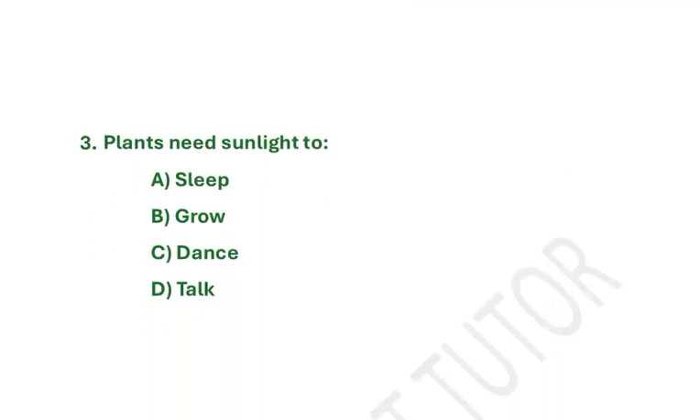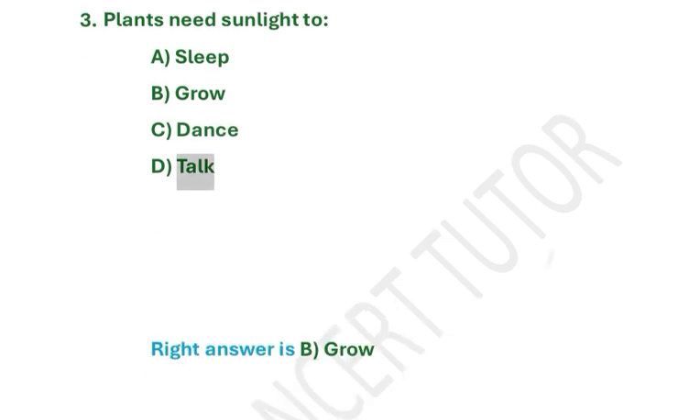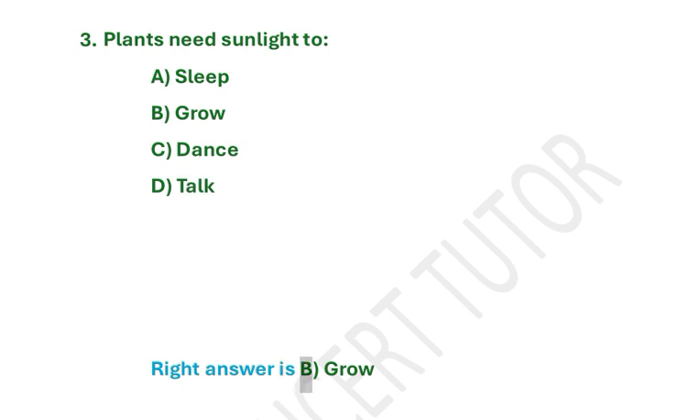Plants need sunlight to — A. Sleep. B. Grow. C. Dance. D. Talk. Right answer is B. Grow.